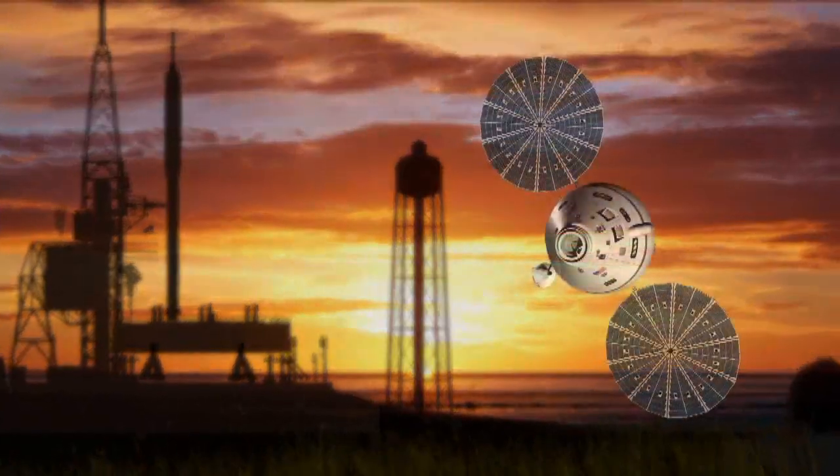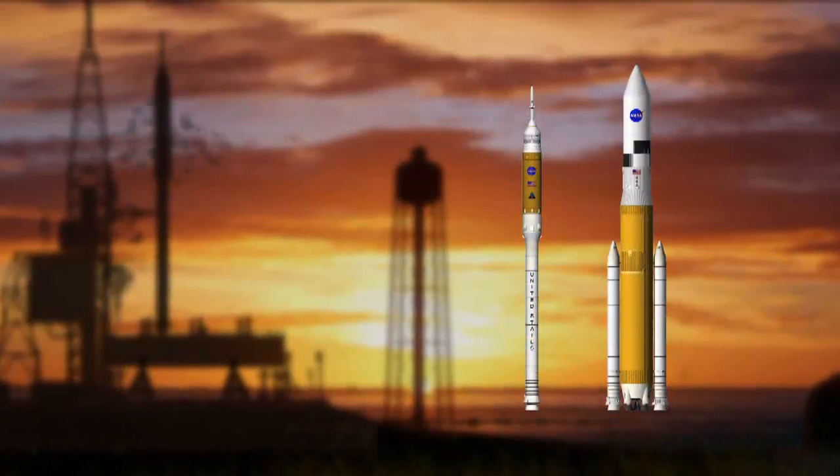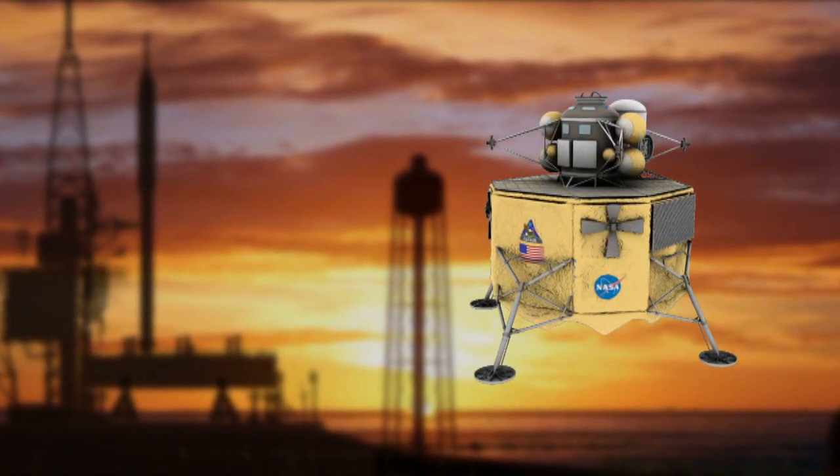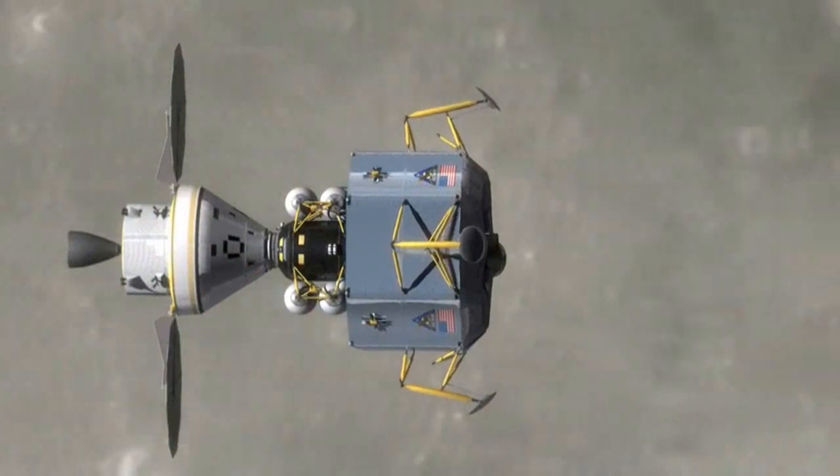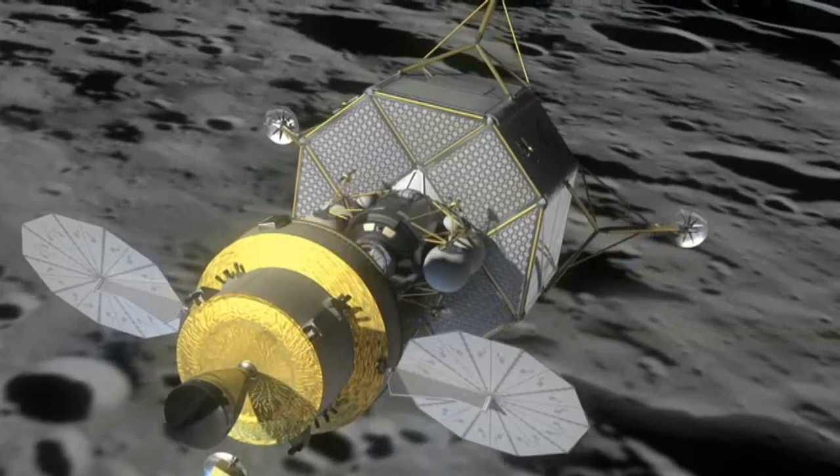The Orion crew exploration vehicles and Aries launch vehicles, complete with Altair lunar lander, will replace the space shuttle, making it possible for return missions to the moon and future missions to Mars and beyond.